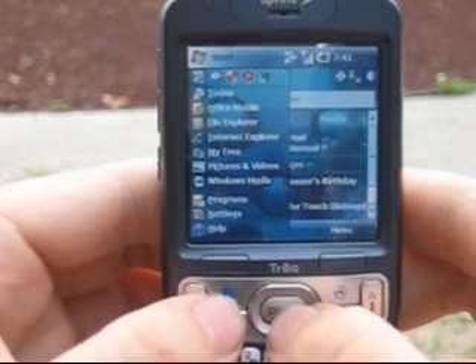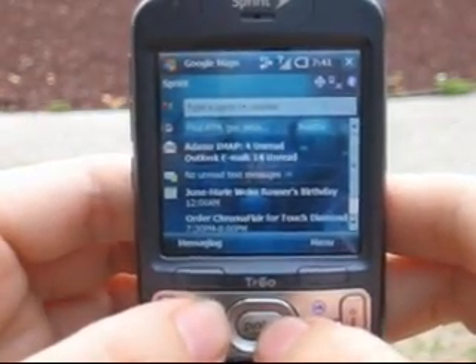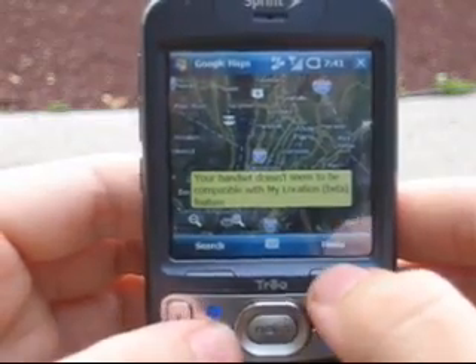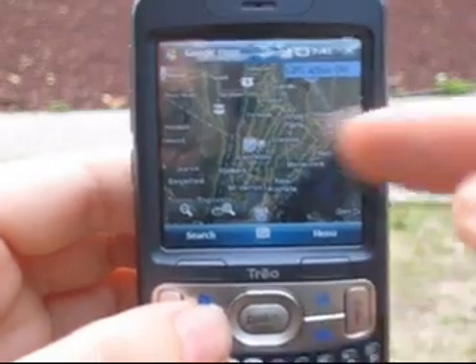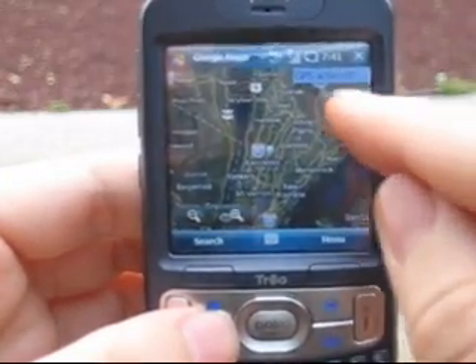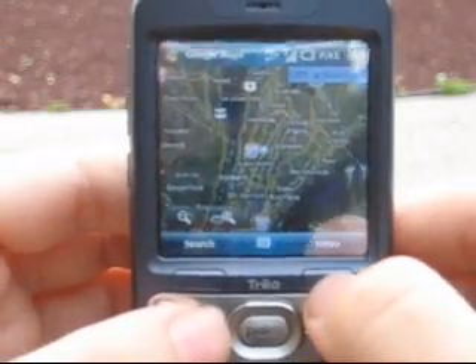Now some other people may have been having problems with Google Maps. I'll open that and hit 'Use GPS' — and look at that, right away it's there. GPS active, 8 satellites. Beautiful.